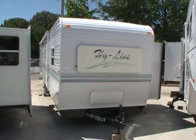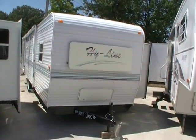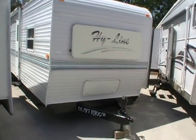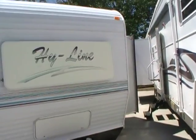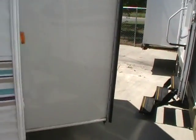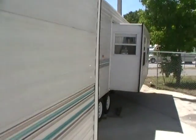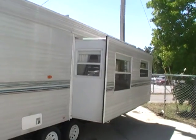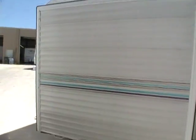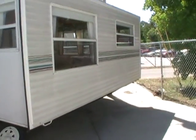Good afternoon folks, Big Bo here with another great travel trailer value from Parkway RV Center. Today we're looking at a 2001 model Highline 39 foot with two slide outs. This is a park model camper, and what I mean by park model is it does not have a freshwater holding tank. It does however have your gray and black water tanks. This is one that's made to pretty much set up somewhere and leave it.